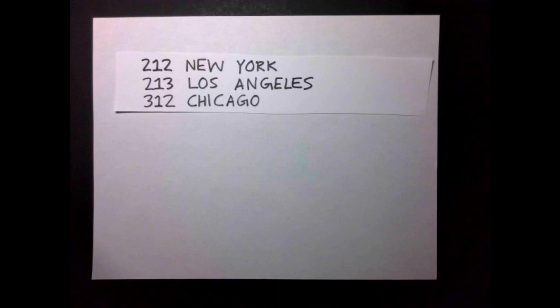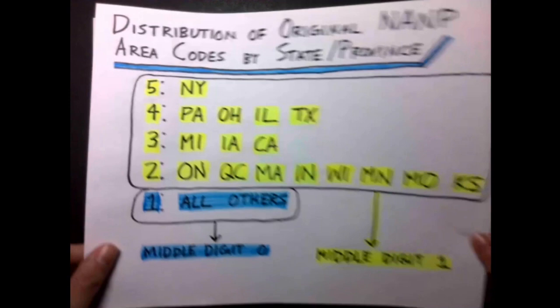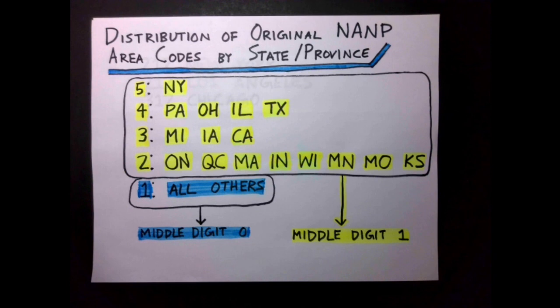Of the original 86 area codes, 5 were assigned to New York; 4 each to Pennsylvania, Ohio, Illinois, and Texas; 3 each to Michigan, Iowa, and California; 2 each to Ontario, Quebec, Massachusetts, Indiana, Wisconsin, Minnesota, Missouri, and Kansas. Every other US state and Canadian province had 1 area code for the entire region, except for the entire Canadian Maritimes, which shared the 902 area code.